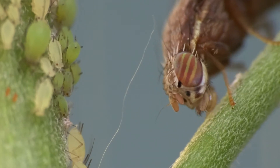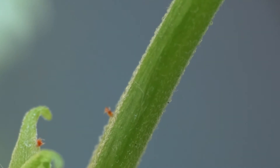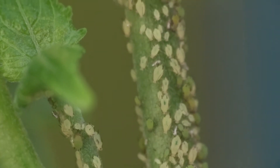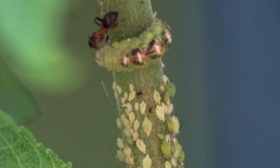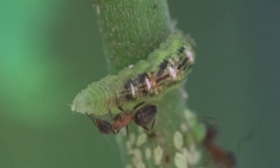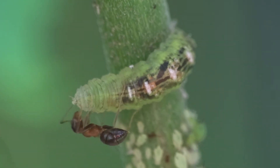The ants repeatedly chased off this interesting fly, perhaps seeing it as a potential predator for their livestock. However, the hoverfly maggot was allowed to remain, in spite of the fact that it would pluck up aphids and suck the insides out of them. The ants would even try and solicit honeydew from them, mistaking it for another aphid due to its scent.